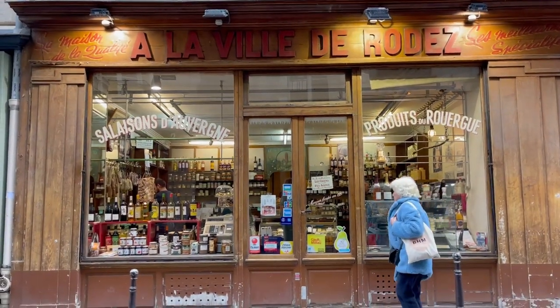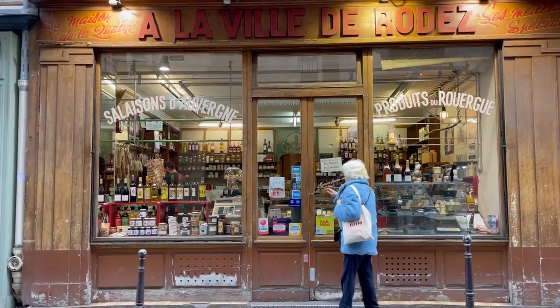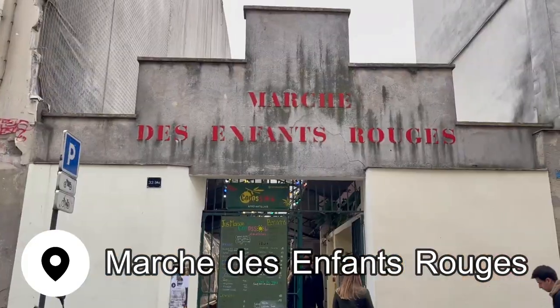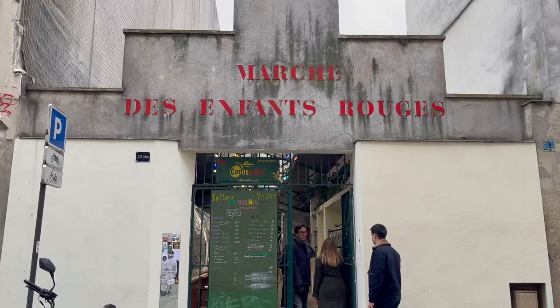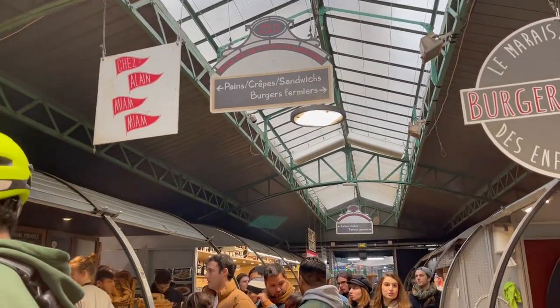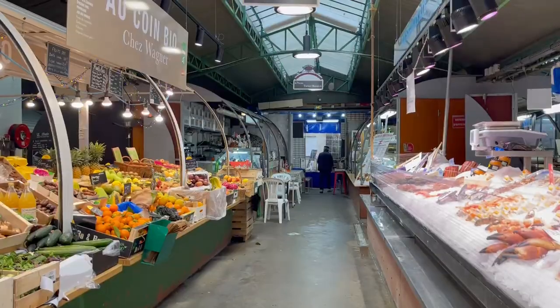If you want to self-cater or are looking for more budget-friendly places to eat, I highly recommend coming to Le Marais neighborhood and seeking out this market. There's fresh produce alongside food stalls selling prepared sandwiches, burgers, and piping hot bowls of soup.